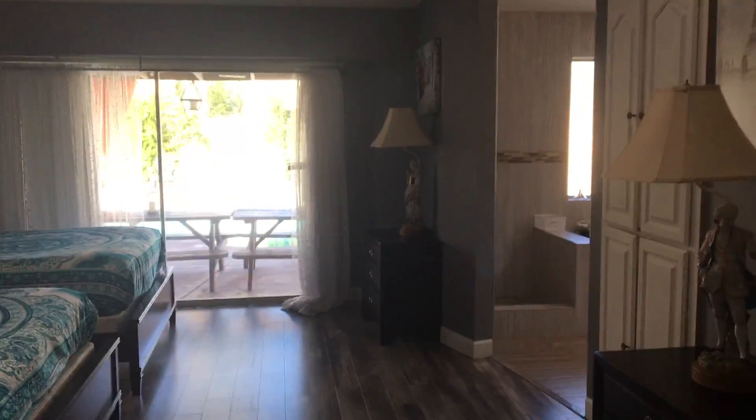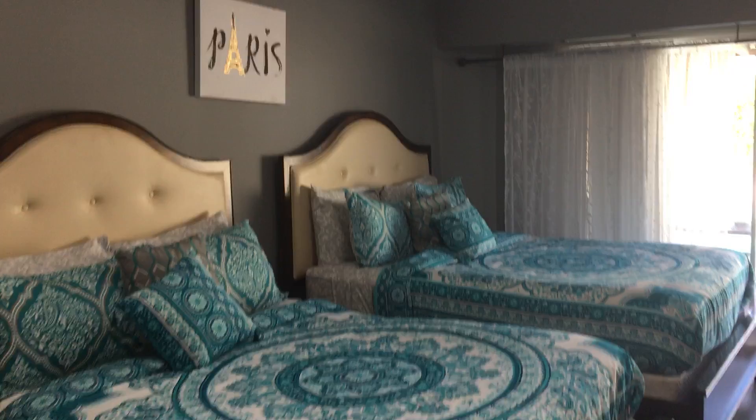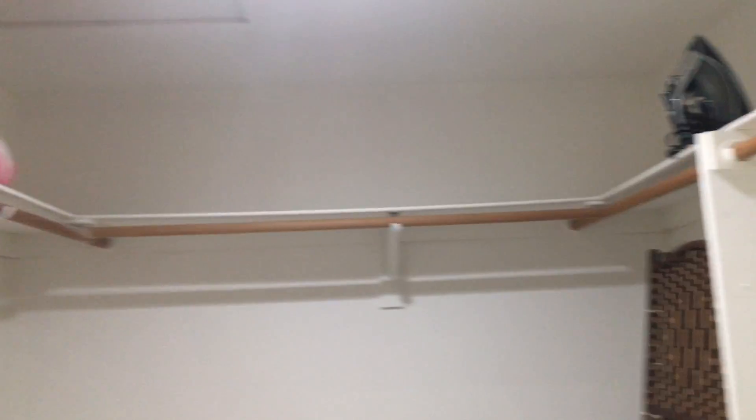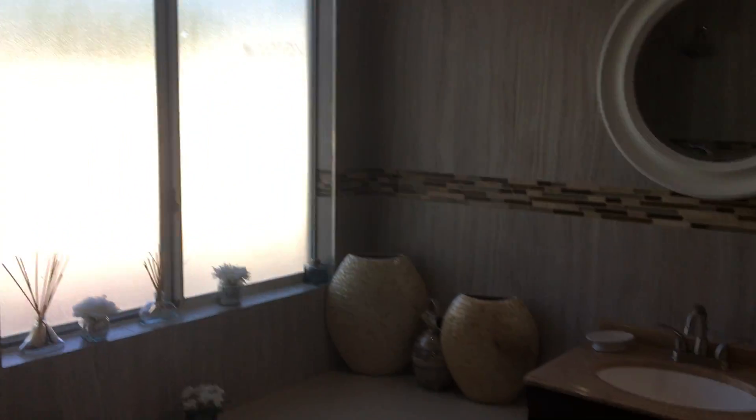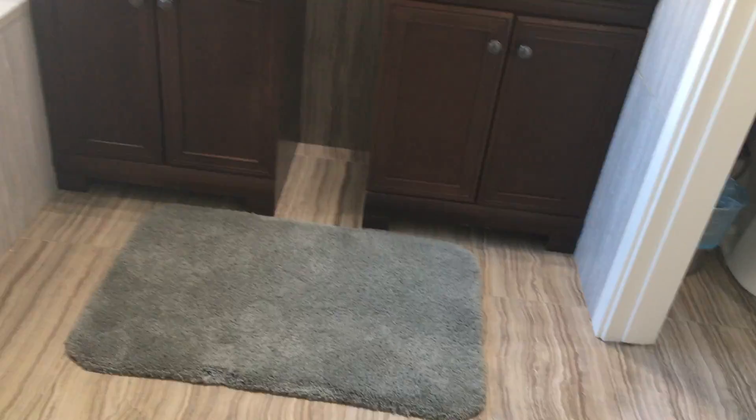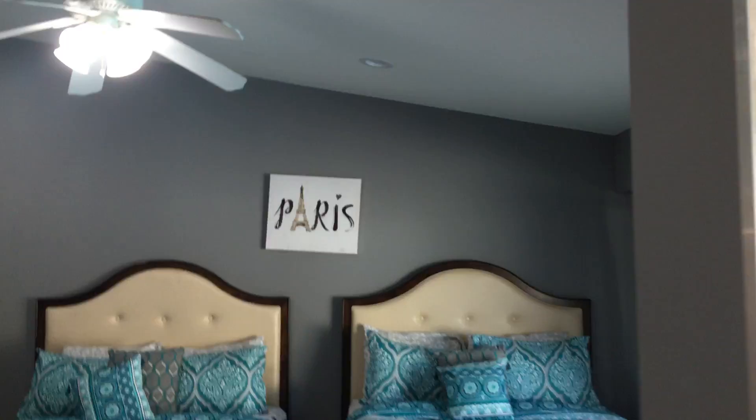And into the double door entry of the master bedroom — vaulted ceilings, ceiling fan, and a slider out to the backyard. Great walk-in closet, a nice feature that everybody wants. Remodeled bath with stand-up shower only, all tile, and two sinks. Beautiful room.